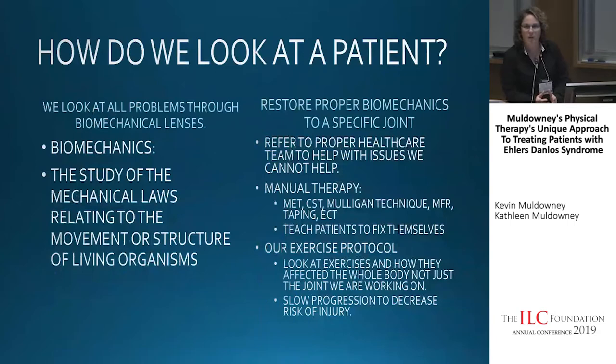We look at patients through what's called biomechanical lenses. Biomechanics is the study of mechanical laws relating to the movement or structure of living organisms — basically, we're going to look at the way you move. As physical therapists, we want to restore proper biomechanics to a specific joint through manual therapy and exercise. There are other things that can affect your movement and joints, such as mast cell and POTS, so we want to make sure we're referring patients out to other members of the healthcare team to help with those issues, because PT can't fix all these other systemic issues.